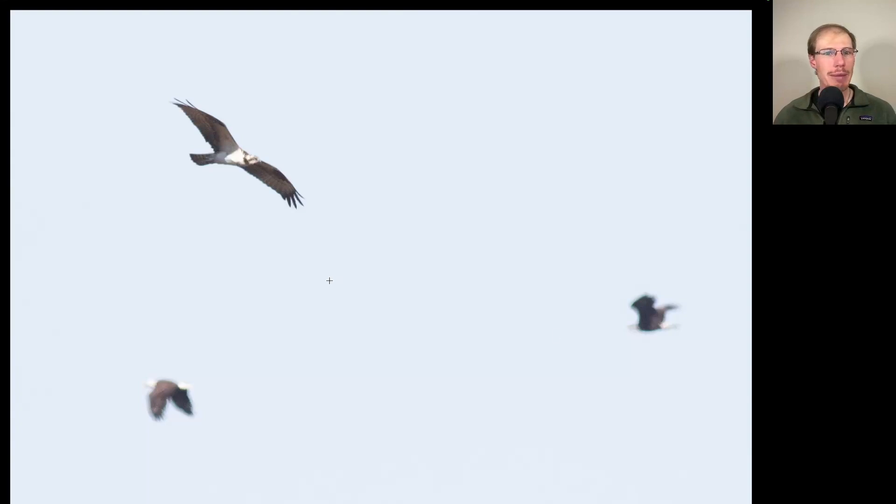Here we have a couple of raptors. The one in focus is kind of lanky with drooping wings and a distinctive black and white plumage — this is an osprey. It's getting late for osprey, but it seems like there's one that's settled in that we're seeing every day. In the background, out of focus, there are two adult bald eagles chasing each other.